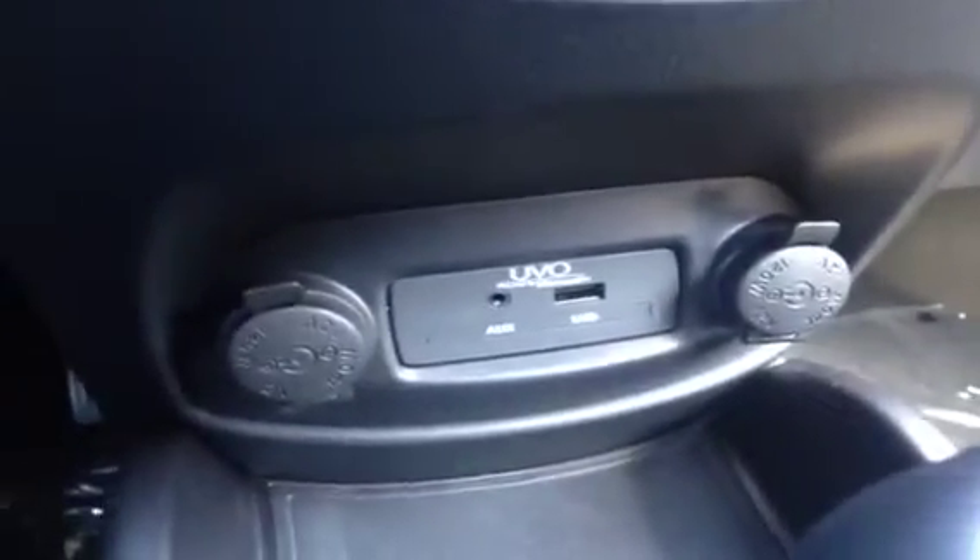We also have two 12-volt power outlets to keep everything energized as you go. Let me take you up top for a very nice feature — the sunroof.